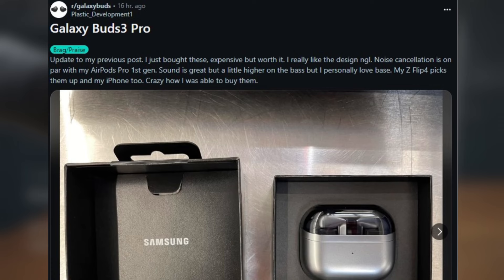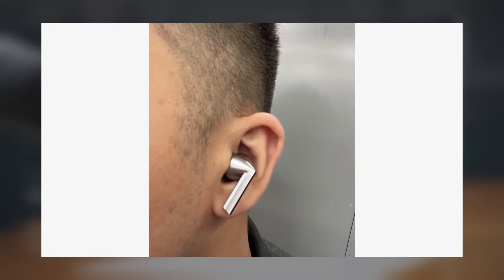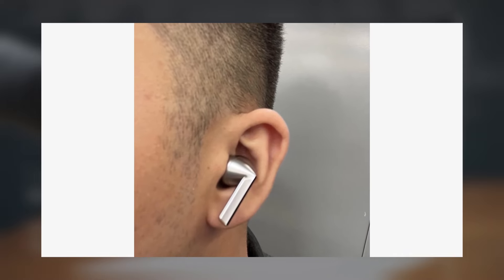Their noise cancellation capabilities are reportedly on par with the first-generation Apple AirPods Pro. However, this is just one person's opinion, and further testing will be needed to see how they truly perform.